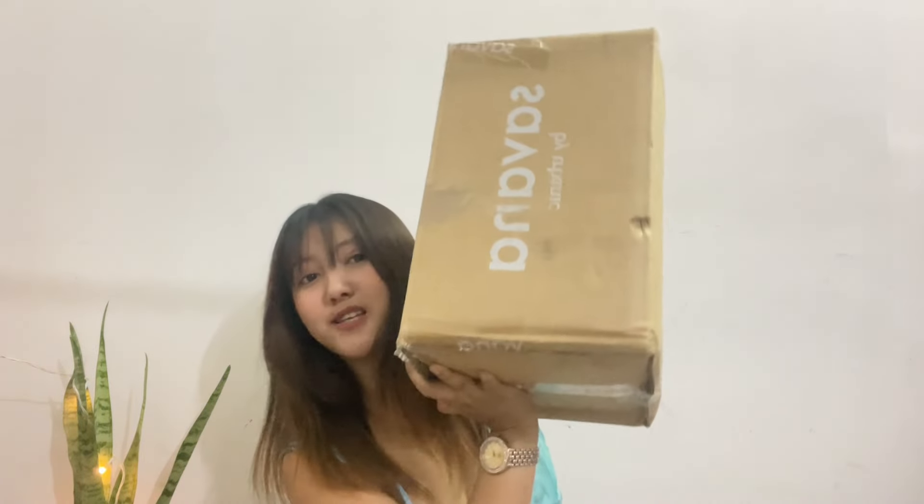Hey, how are you all? So guess what — we have a huge box filled with Savanna by Urbanic products. It's Urbanic's 5th birthday and they launched their baby brand Savanna, which is having a great sale. I'm going to give you guys a special discount at the end of the video, so stay tuned. And I think in this Savanna box I have found my birthday dress, so I've already opened it.